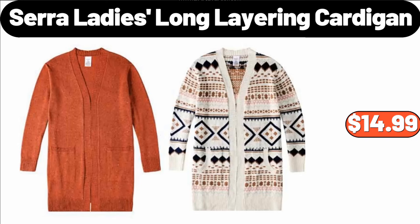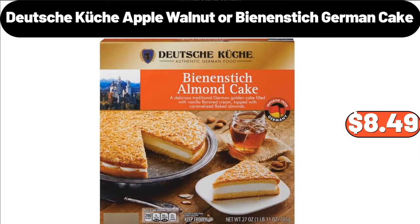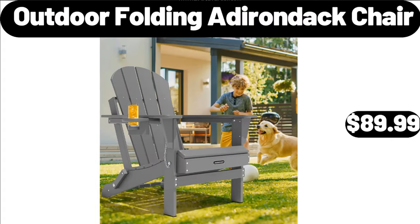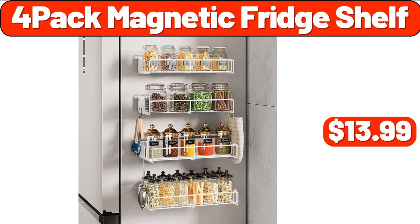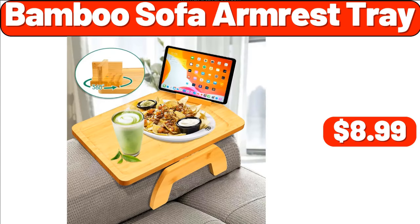Sarah Lady's Long Layering Cardigan, $14.99. Floor Spin Mop and Bucket Set, $28.99. Deutsche Küche Apple, Walnut or Bean and Stick German Cake, $8.49. 4 Pack Spice Racks, $6.99. Outdoor Folding Adirondack Chair, $89.99. 4 Pack Magnetic Fridge Shelf, $13.99. Electric Cleaning Brush, $13.99. Bamboo Sofa Armrest Tray, $8.99.